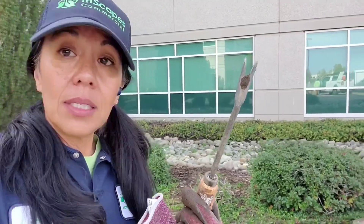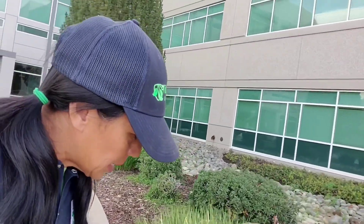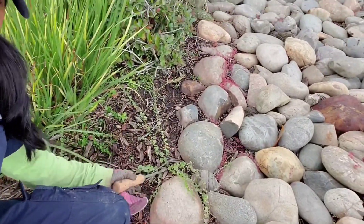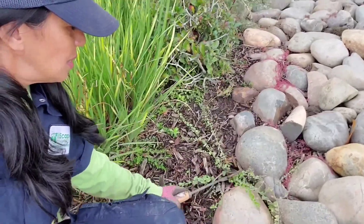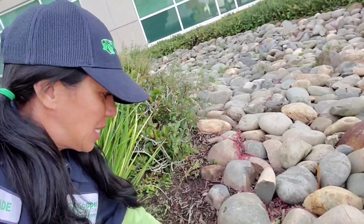We weeded some and got this new weeding tool — oh my goodness, this is the best weeding tool. For instance, this grass right here: all you do is stick it in there and twist it and it pulls right out. Pretty cool! So we're done for the day. I think I'm gonna go home and plant some seeds and do some house chores. Until then, take care, be safe — I hope you enjoyed this video and I'll see you at the next site!